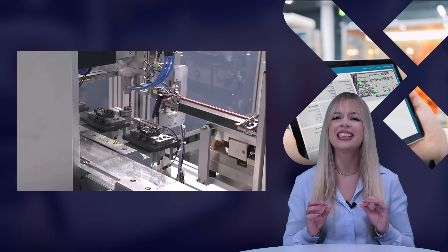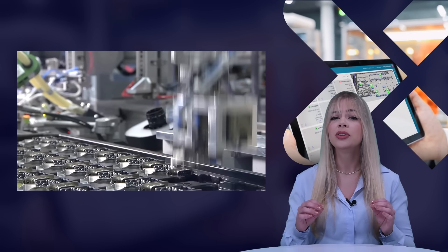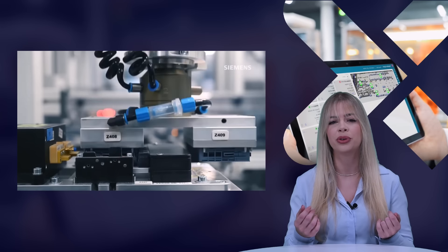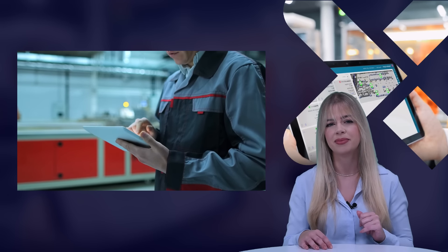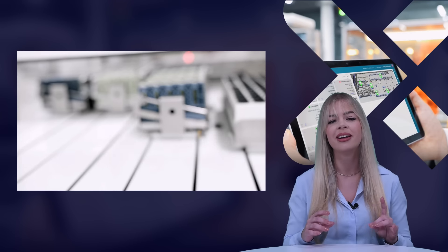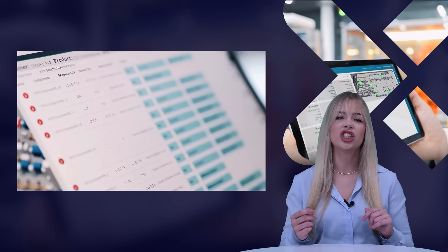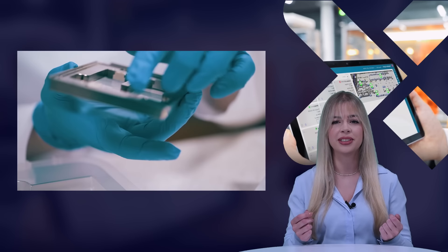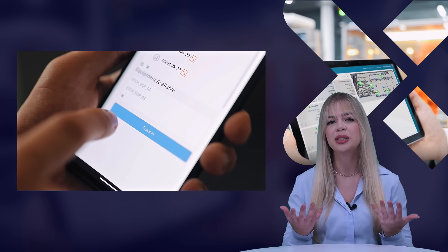Mendix's exceptional configurability empowers customers to easily personalize the provided solution to meet specific requirements. When it comes to aiding continuous improvement activities on the shop floor, OpCenter Execution provides role-based user experiences based on Mendix. This approach consolidates all necessary information for a particular role into a single screen, allowing users to efficiently manage all required activities. It also seamlessly integrates with shop floor automation layers via connectivity configurators, facilitating real-time retrieval of information, which is invaluable for continuous improvement efforts.